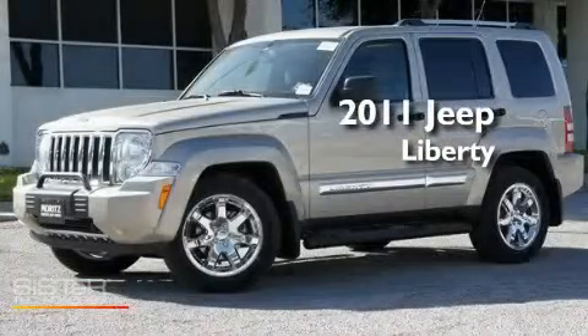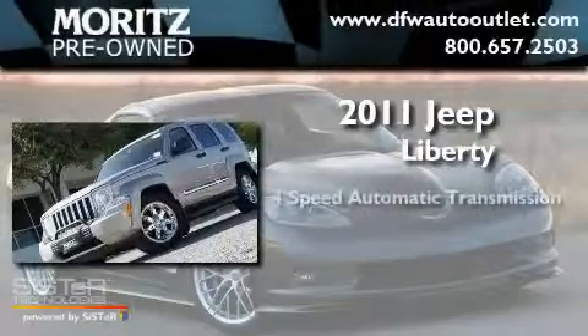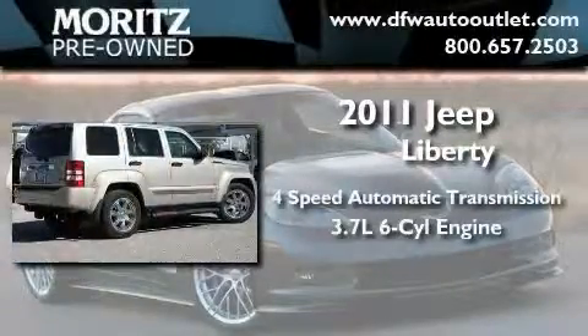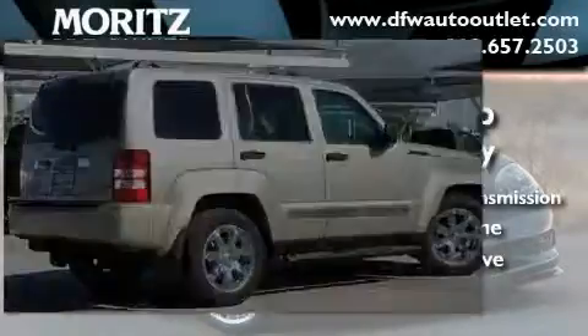This is a brand-new 2011 Jeep Liberty. This SUV has a four-speed automatic transmission, a 3.7-liter V6, and the added capability of four-wheel drive.